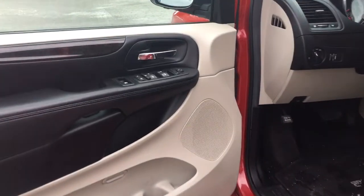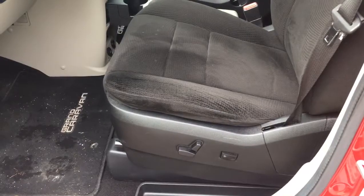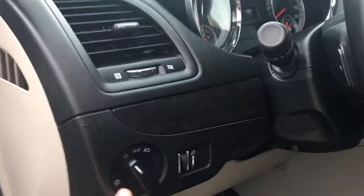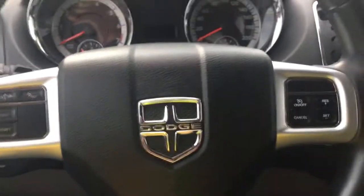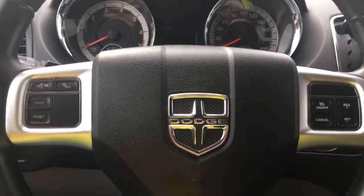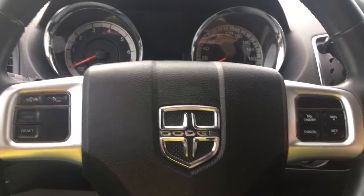There's storage, a cup holder, and a speaker in the door, as well as power locks, windows, and mirrors. The driver enjoys a powered seat with lumbar support. To the side you have your lighting controls and dash lights. Your steering wheel can tilt and telescope. On the face of your steering wheel you have cruise control, hands-free dialing, and on the back you have media controls with volume.